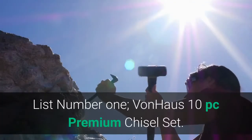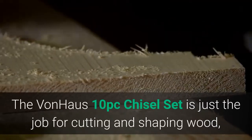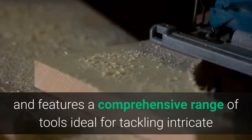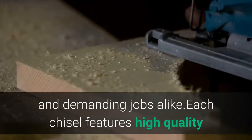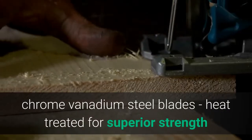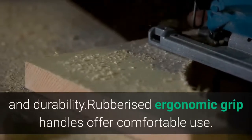List number one: Vanhaas 10 Premium Chisel Set. The Vanhaas 10 chisel set is just the job for cutting and shaping wood, and features a comprehensive range of tools ideal for tackling intricate and demanding jobs alike. Each chisel features high quality chrome vanadium steel blades, heat treated for superior strength and durability, with rubberized ergonomic grip handles for comfortable use.